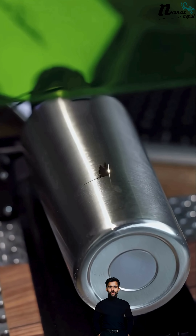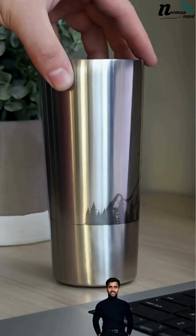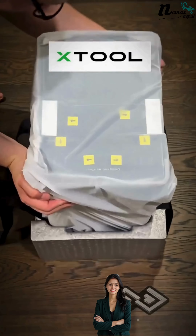So whether you are a creator, a startup or an industry leader, the X2 Left Phone Ultra is here to take your business to the next level. We are Nemax Nepal, leading laser and coding technology in Nepal.